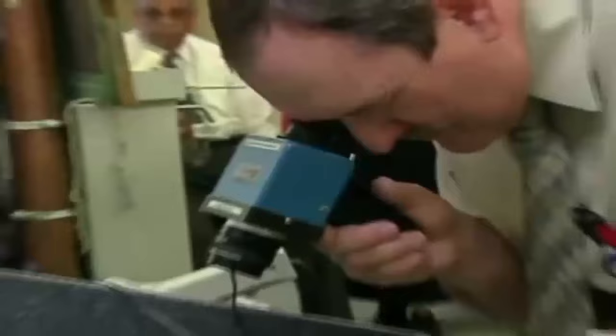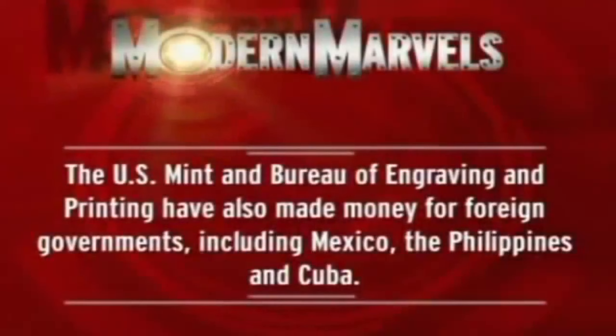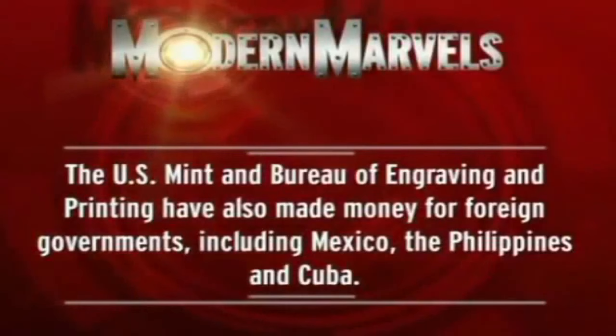Federal Reserve notes are the only U.S. currency issued today. Though the notes look nearly the same as they did a century ago, recently added security features have made our cash smarter and safer against counterfeiters. The U.S. Mint and Bureau of Engraving and Printing have also made money for foreign governments, including Mexico, the Philippines, and Cuba.